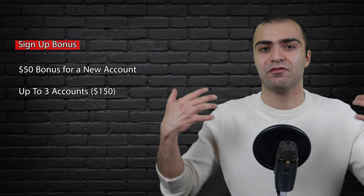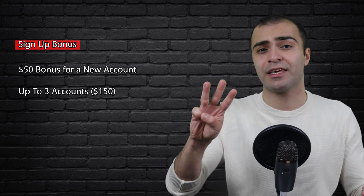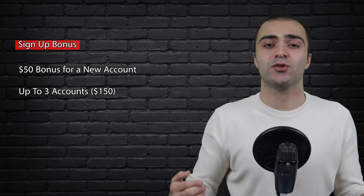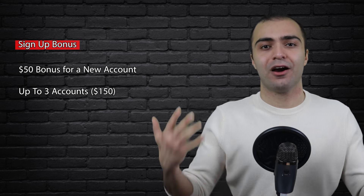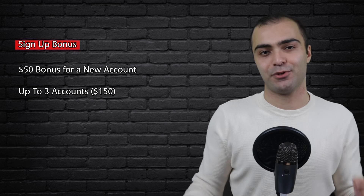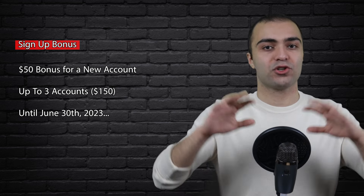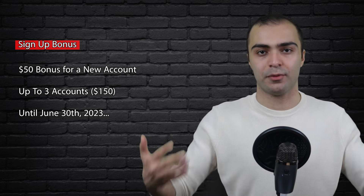Currently there's a signup bonus where you get $50 for every new QTrade account that you open and fund, up to three accounts and $150. If you're interested in opening a QTrade account, all you need to do to get this offer is to use my referral link down below in the description — it'll take you right to the application and the offer, and you'd also be supporting the channel. This specific offer expires on June 30th, but if you're watching in the future there will be more similar offers. Just check the description to see what the current offer is — I will update it as new offers come along.